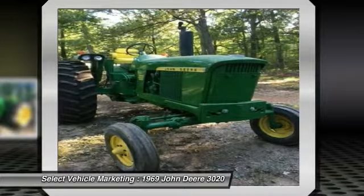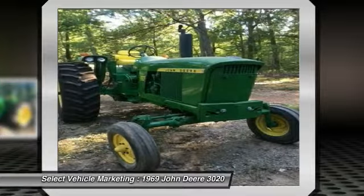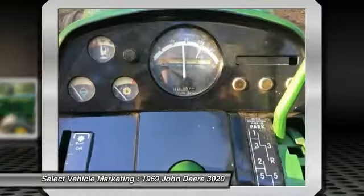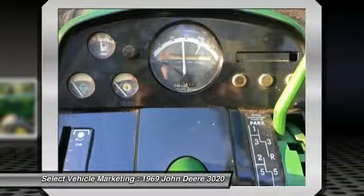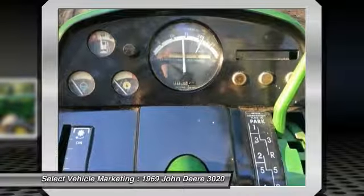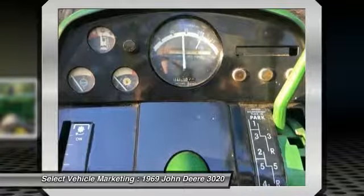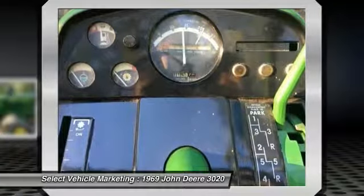For many years to come, nothing runs like a Deere and this 3020 is no exception. This John Deere diesel tractor is field ready and eager to help you start generating revenue right away. Don't miss out on this amazing opportunity to gain industry success. Call today for more information on how you can put this industrious '69 John Deere 3020 diesel tractor to work for you.